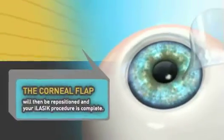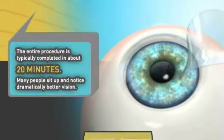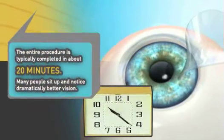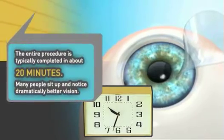The corneal flap will then be repositioned and your iLASIK procedure is complete. The entire procedure is typically completed in about 20 minutes. Many people sit up and notice dramatically better vision.